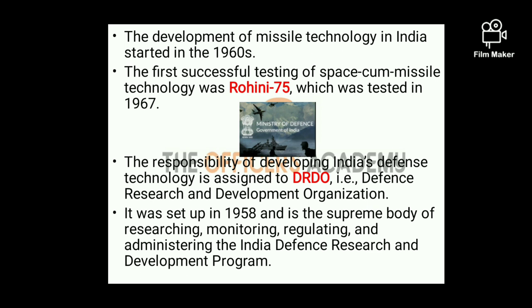DRDO is the R&D arm of Ministry of Defense, which was set up in 1958 and is considered to be the apex or supreme body of researching, monitoring, regulating and administering the India Defense Research and Development Programme.